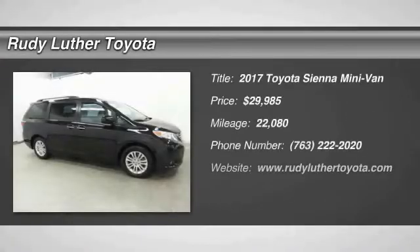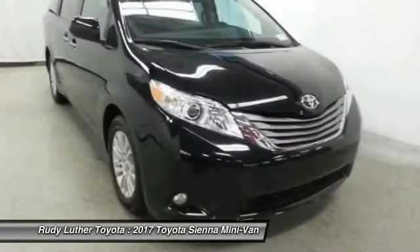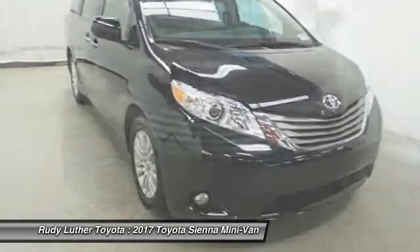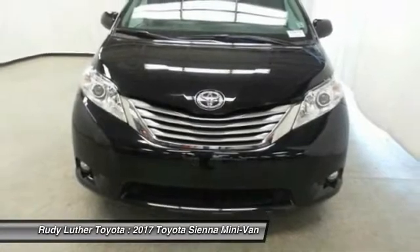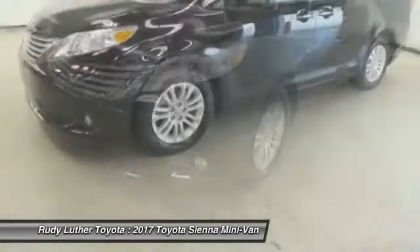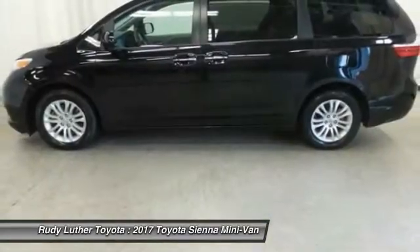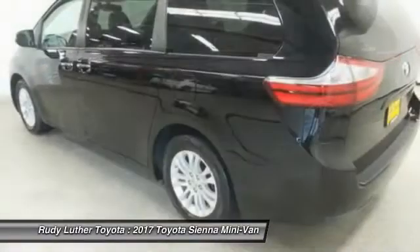Make a great choice today with the 2017 Sienna. Sienna offers excellent overall quality and long-term dependability, making it a hassle-free vehicle to drive day in and day out while contributing to peace of mind on long road trips. Add a refined and fuel-efficient V6 engine, a smooth ride, and upscale interior accommodations to the mix and it's easy to